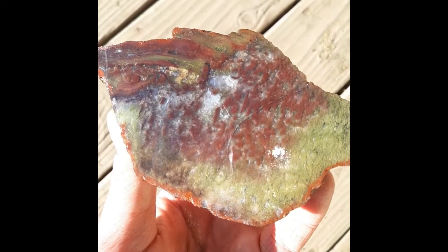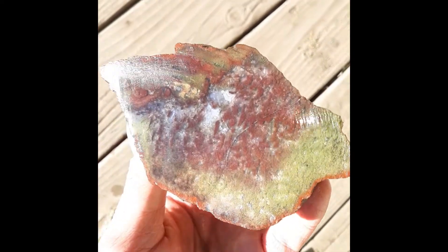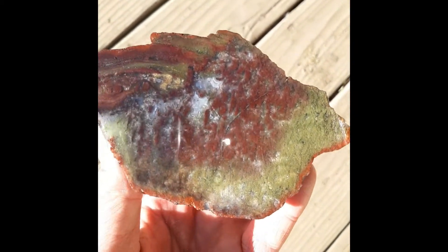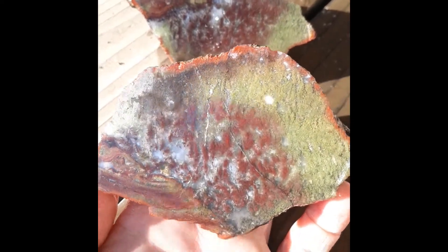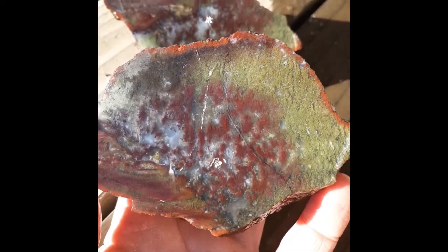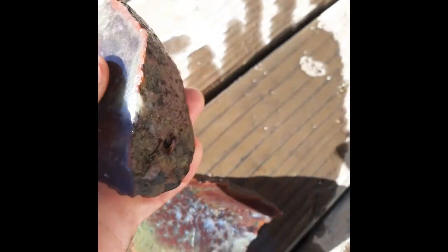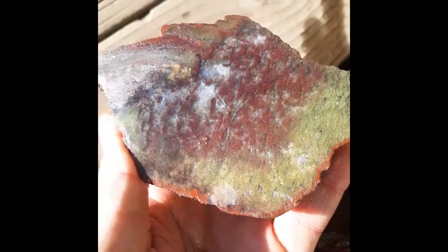Alright guys, we cut that nodule — it exceeded my expectations. It's like a plumy moss with reds and greens. I've been looking a long time for something that's that included with colors. There's a little crack in these, but nothing egregious.